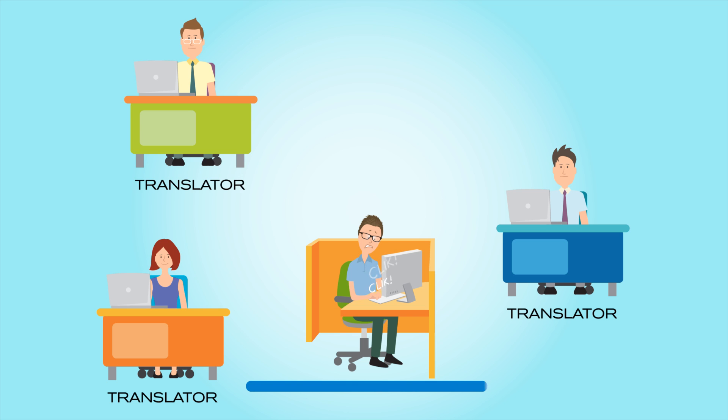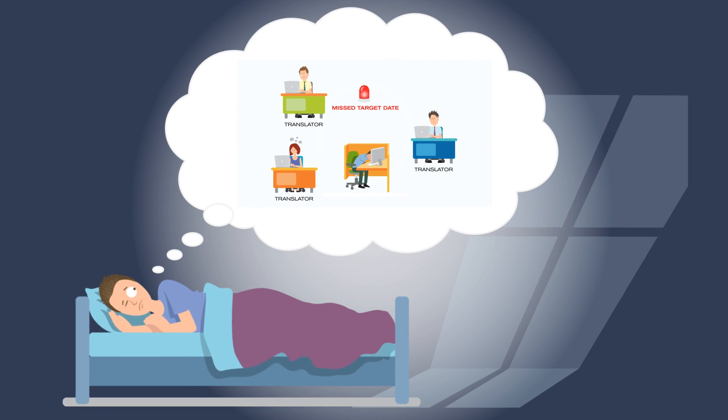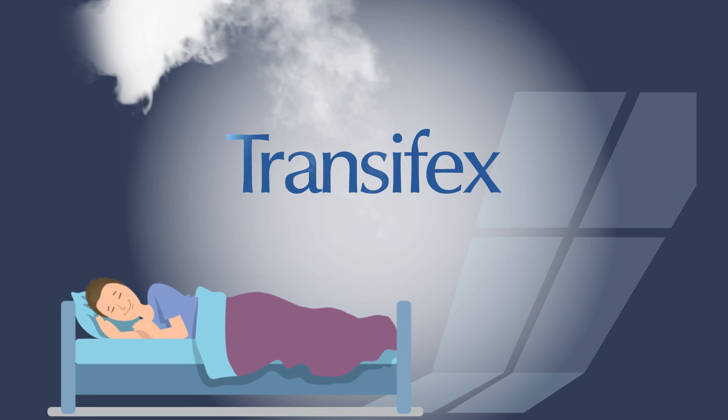And if your QA team finds a small error, everything starts all over again. You're probably having nightmares about it as we speak. TransFX has developed a cloud-based platform that makes localization easy.